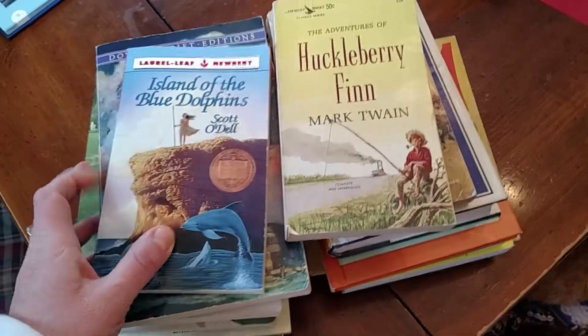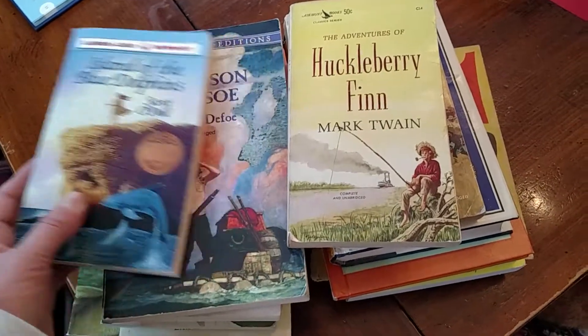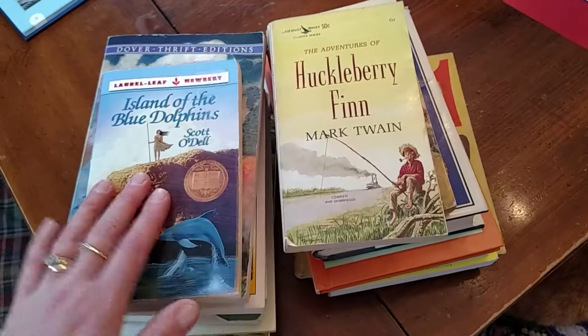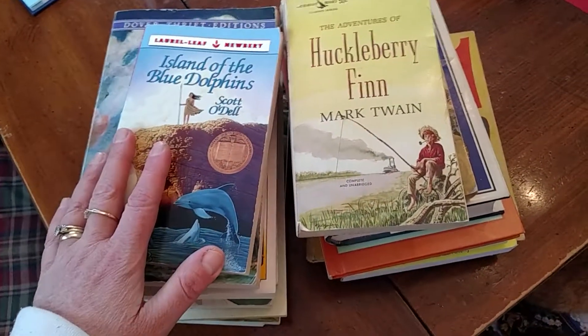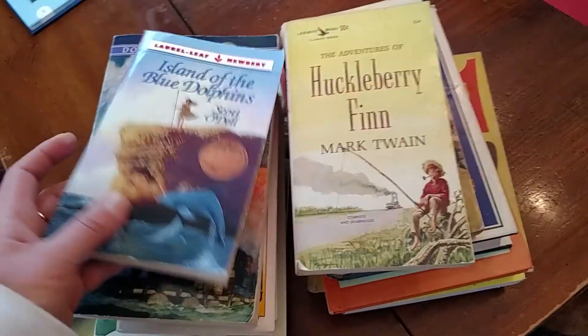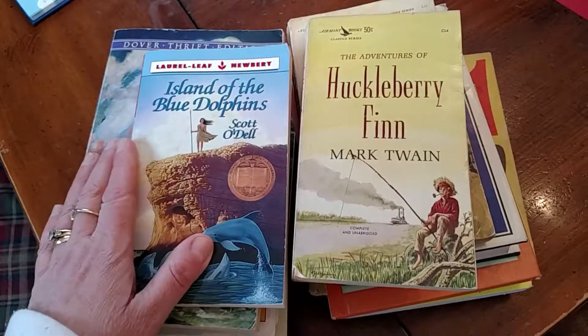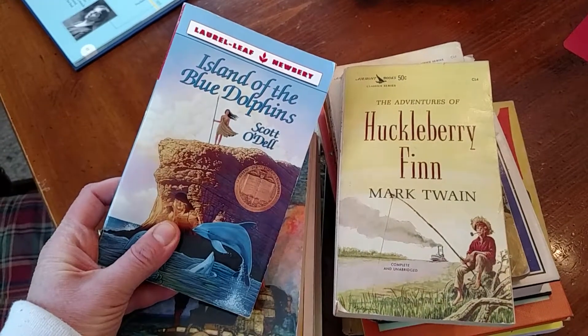My boys are in middle school; one is going to be entering high school in the fall, and I don't know what books I want to use for literature yet. But I figured for a quarter I'd go ahead and get these, do some research on them. I tried to do a little research while I was there, but for a quarter, how can you go wrong? So I'm going to show you real quick — Island of the Blue Dolphins.